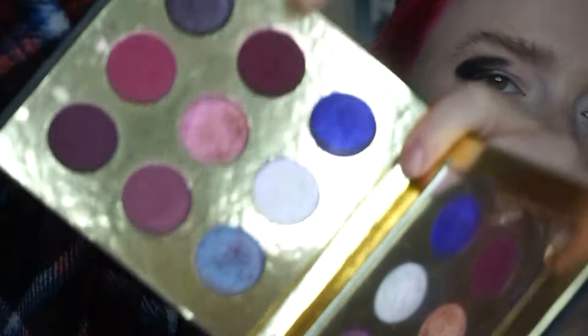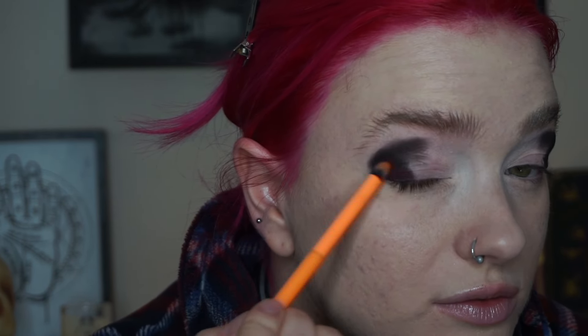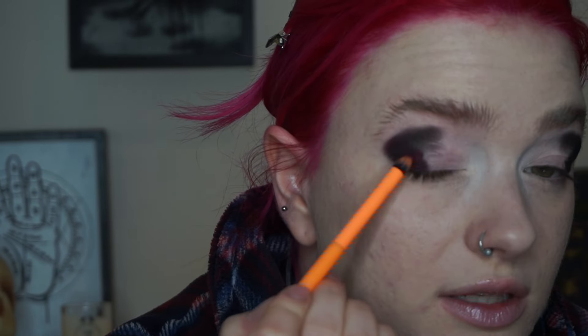I'm going to use the shade Snitch — it's one of my favorite deep purple-cranberry colors, it's so good. I'm going to use this Moda Detail Brush. They sent me these brushes and a discount code, but I haven't filled out the form yet — I should do that. But they did send me these and I've been really enjoying them so far.